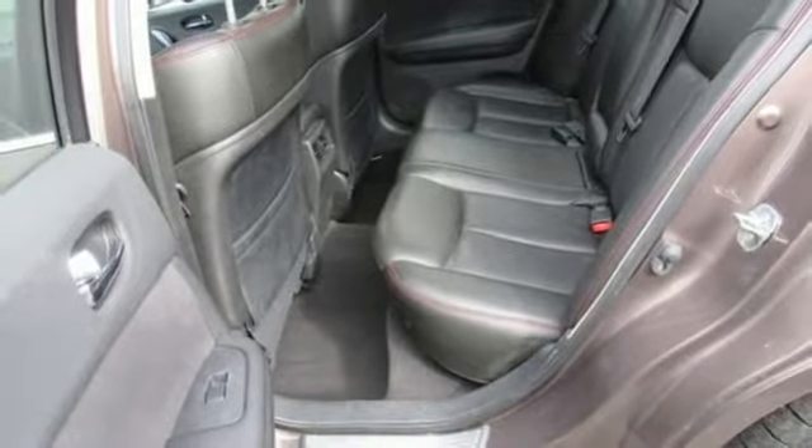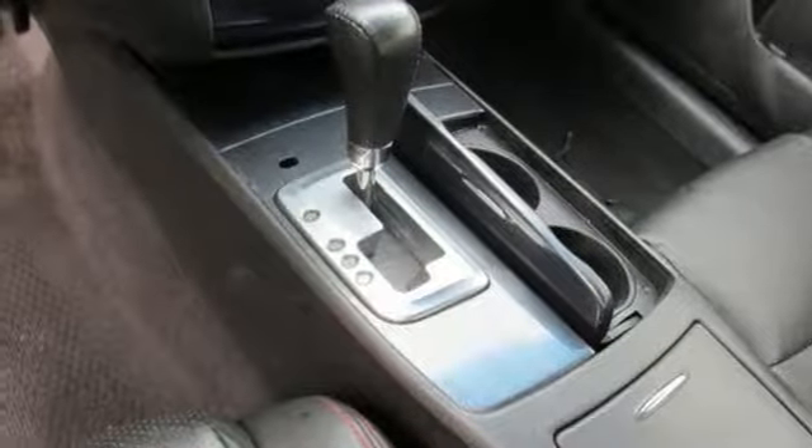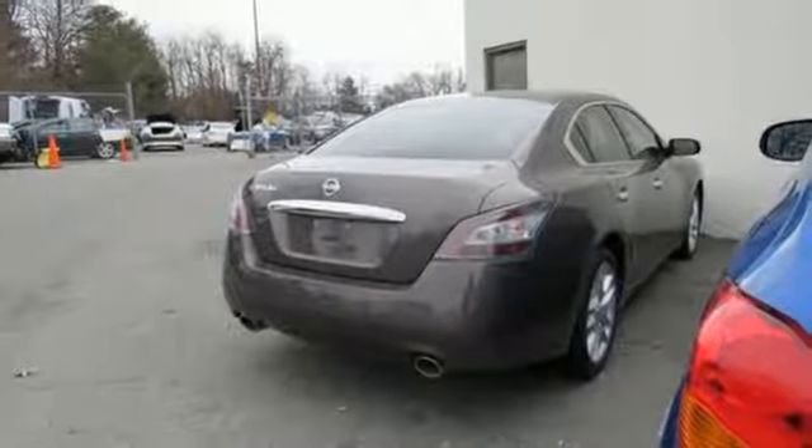V6 engine, power sliding and tilting sunroof, gas pressurized shocks, and doors and push button start proximity key.